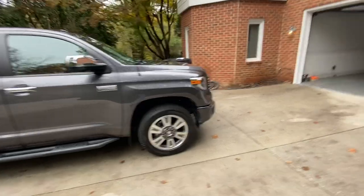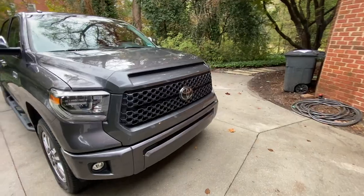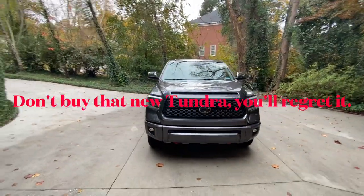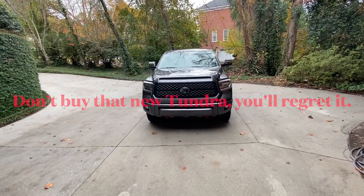I hope this answers some questions. If you're interested in a half-ton pickup and you're looking in the used market, this half-ton Tundra — especially if you're thinking about towing — just performs so well.